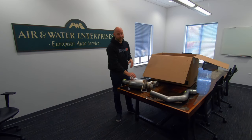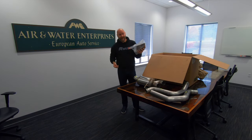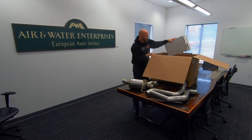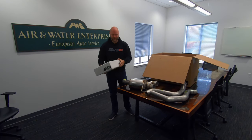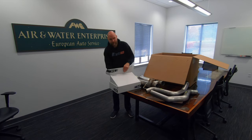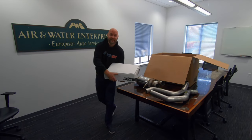Remember, all of this is made right here in the USA, including the steel. This is the second over-the-axle pipe. We also have a bag of hardware here and some installation instructions. And another one of these mufflers. And what you guys have all been waiting for in this box is the diamond black tips. Let's take a look at these. Oh my gosh, you guys have to see this. Ready?